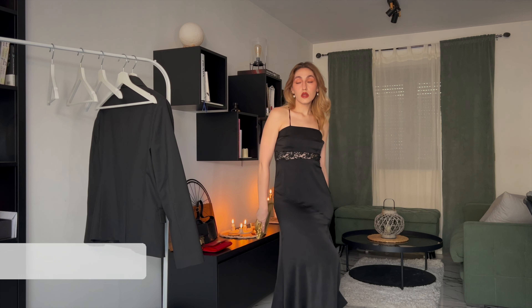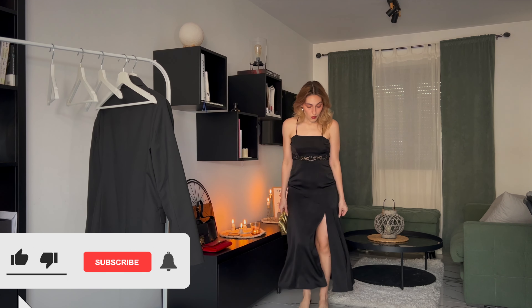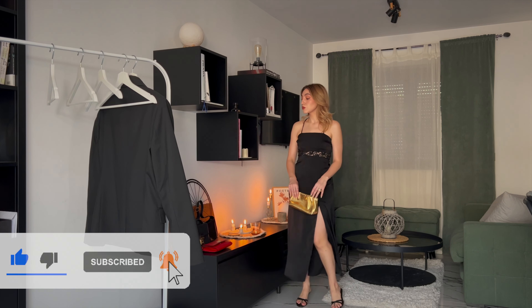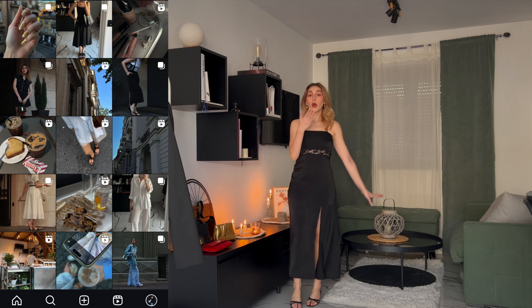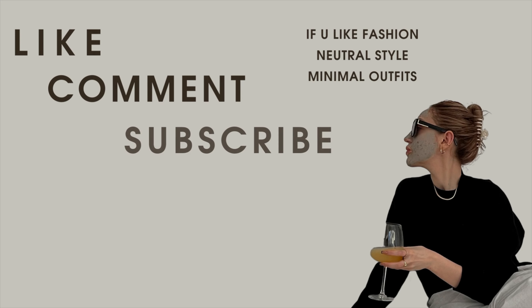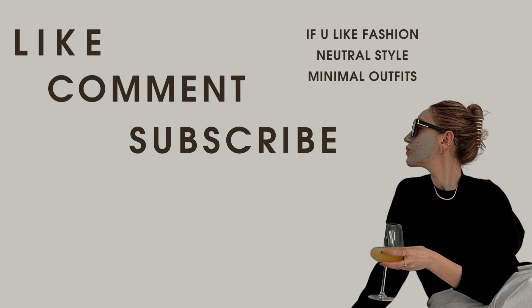And that, ladies and gentlemen, are all of the date night outfits I've got prepared for you today. If you liked this video and want to show your support, I'd really appreciate it if you subscribed to the channel, left a like, and checked out my other social media. Other than that, I'll see you in the next one — bye!